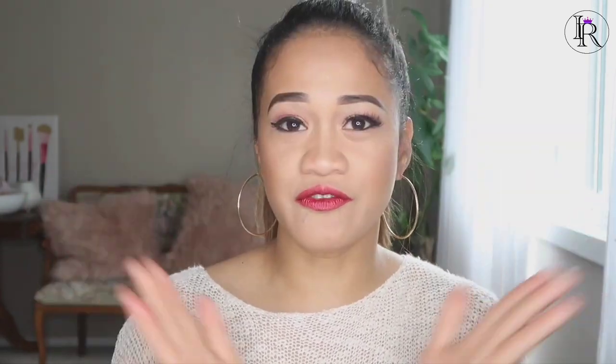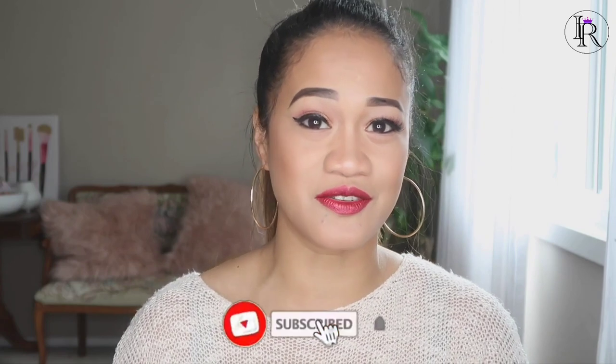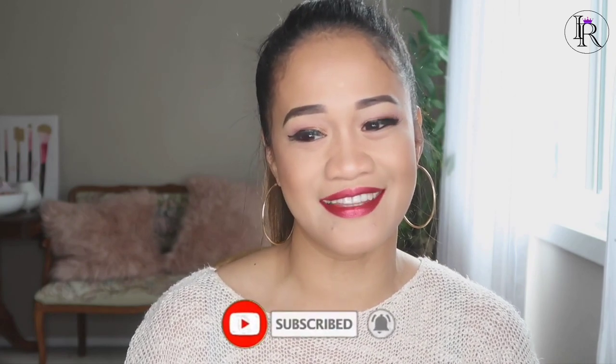Before I close this video, I wanted to let you guys know that I do have a giveaway that I released about a week ago — the link will be below. It is international and it closes on the 21st of this month. Also, I have a lot of other videos released as well, so if you haven't subscribed to my channel, subscribe now so you won't miss any of the fun videos. I'll see you guys in the next one!